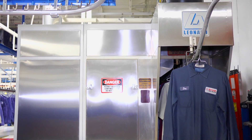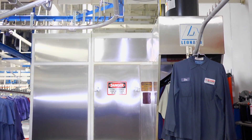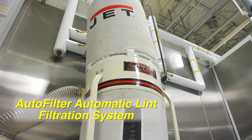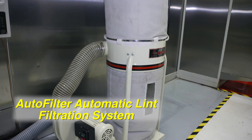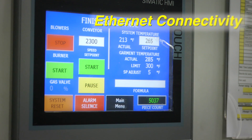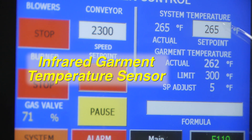Leonard Automatics also offers a variety of options to help maximize production and efficiency with the VTP finisher. The patented Autofilter Automatic Lint Filtration System saves energy, time, and labor by keeping the filter system clean and helps provide consistent quality throughout the production day. Ethernet connectivity allows remote monitoring and troubleshooting, and the infrared garment temperature sensor safeguards against fabric overheating, protecting your customers' investments.